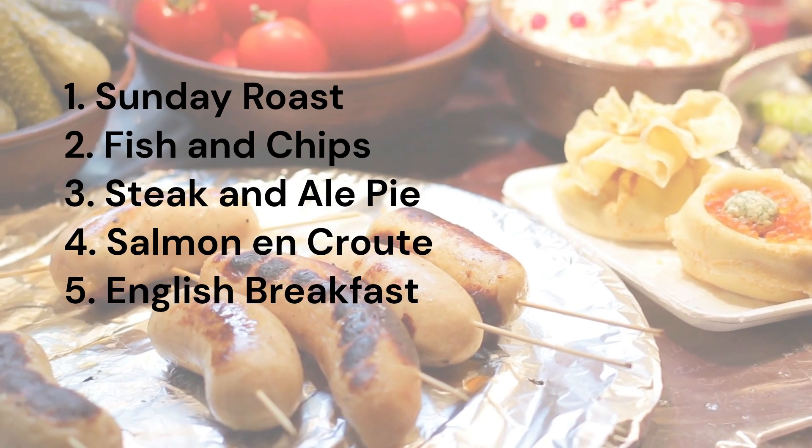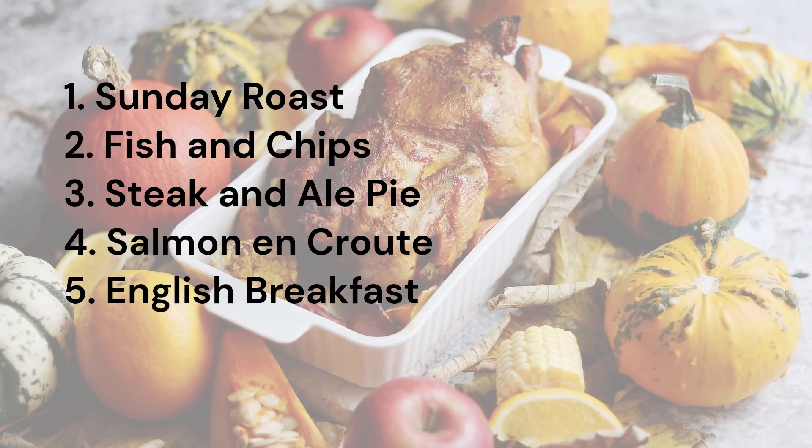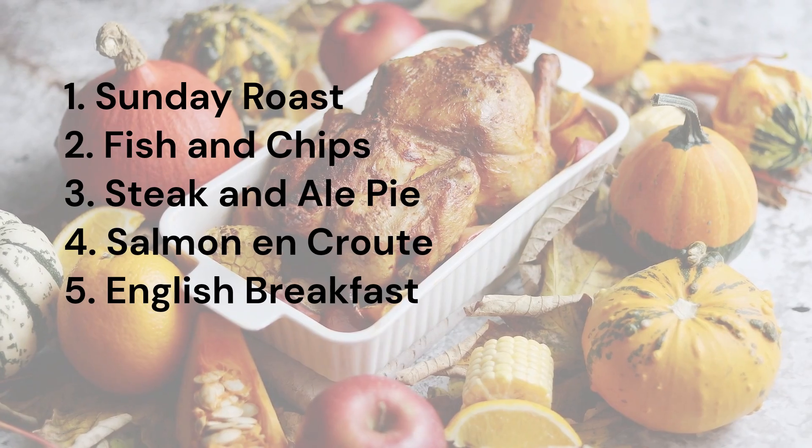1. Sunday Roast. 2. Fish and Chips. 3. Steak and Ale Pie. 4. Salmon en Croûte.